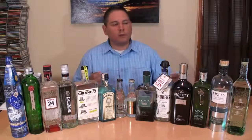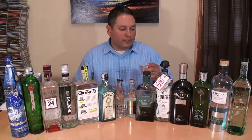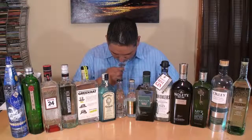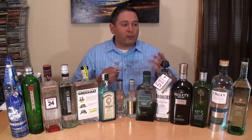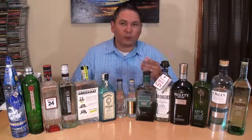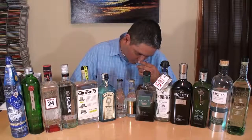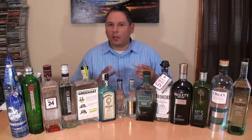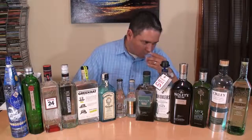Bloom. Now, Bloom uses pomelos and honeysuckle in the botanical blend. Very light again, very clean. A hint of floral — that's probably the honeysuckle coming through. And there is citrus, but it is pomelo. You can tell it's not that lemon or lime; it's something almost like on the grapefruit side of things. Very nice.